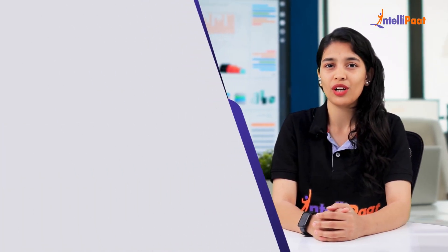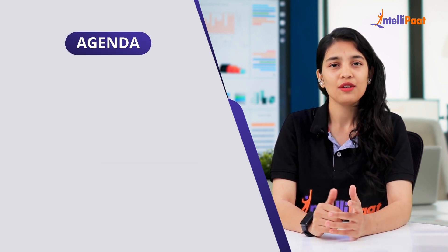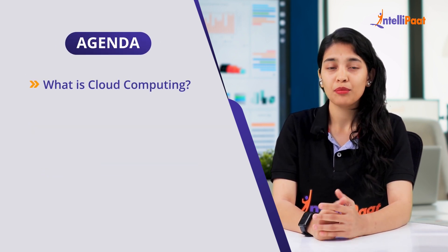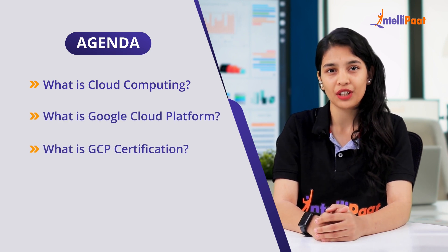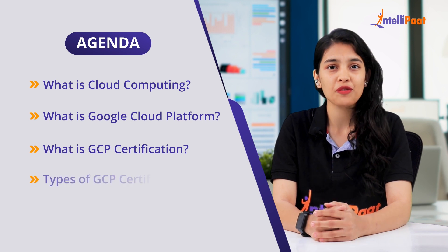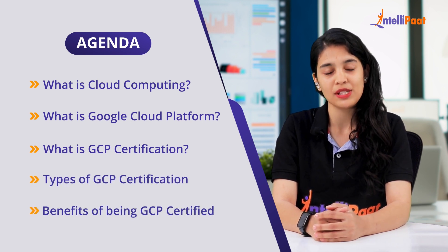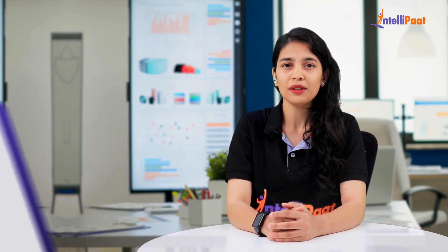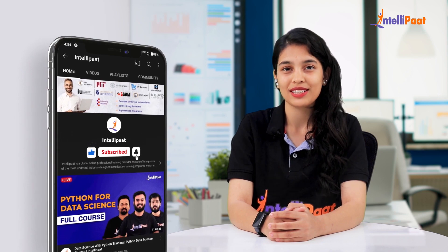Hello everyone and welcome to this video by Intellipad. This video is all about GCP certification. Now let's take a look at the agenda. First, what is cloud computing? Moving further, we'll see what is Google Cloud Platform. Next, what is GCP certification? Then, types of GCP certification. Last but not the least, benefits of being GCP certified. Before we begin, please make sure to subscribe to our YouTube channel and hit that bell icon for regular updates from us.